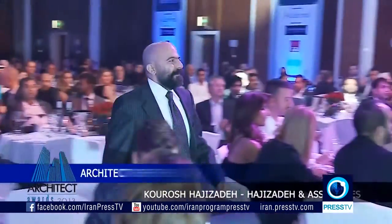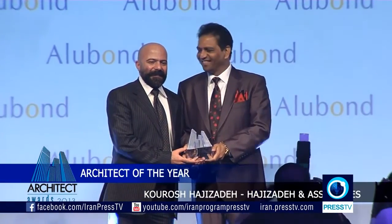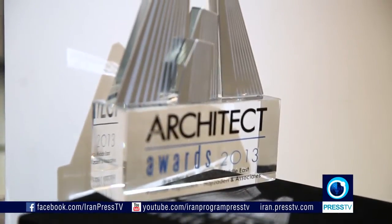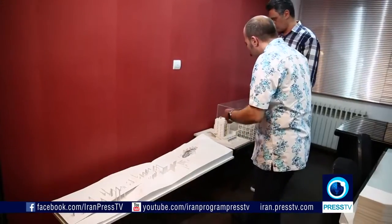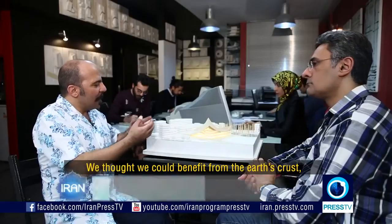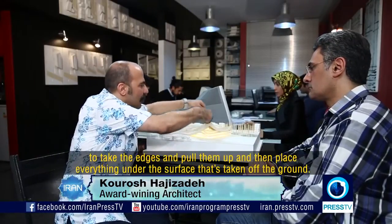Kurosh Ajizadeh received his prestigious award. The Tokyo Music Hall project came first in a 2015 competition in Japan.